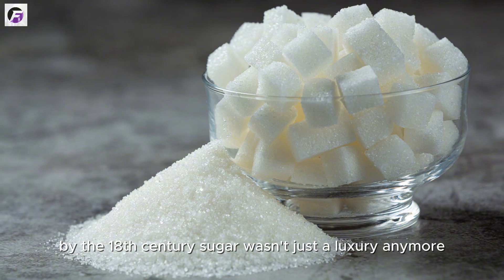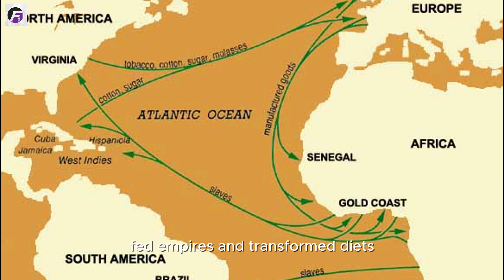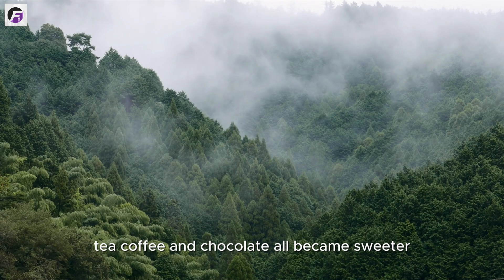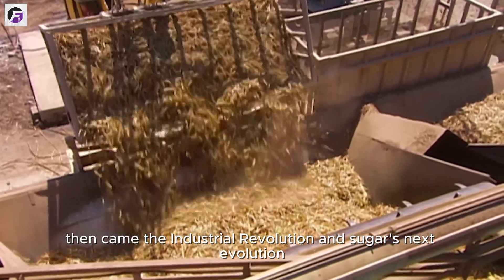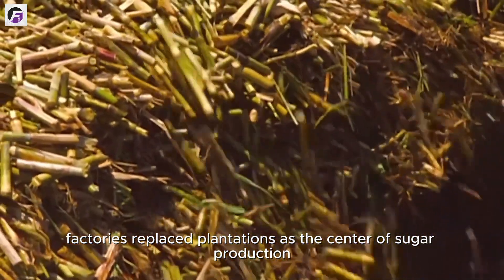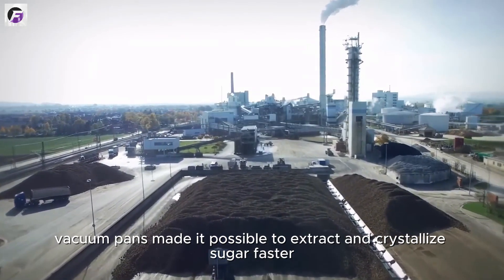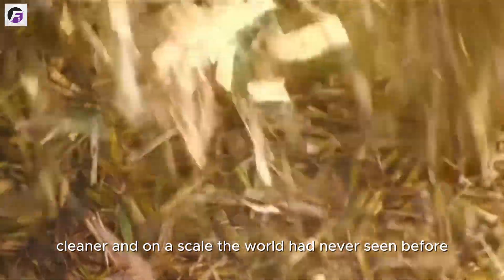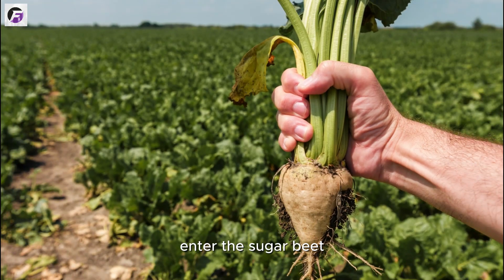By the 18th century, sugar wasn't just a luxury anymore — it was a staple. It fueled global trade, fed empires, and transformed diets. Tea, coffee, and chocolate all became sweeter, literally and economically. Then came the industrial revolution and sugar's next evolution. Factories replaced plantations as the center of production. Steam-powered mills, centrifuges, and vacuum pans made it possible to extract and crystallize sugar faster, cleaner, and on a scale the world had never seen before. And with this new demand, innovation followed. Enter the sugar beet.